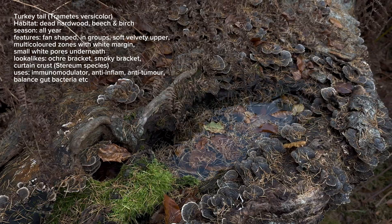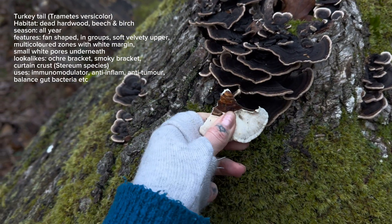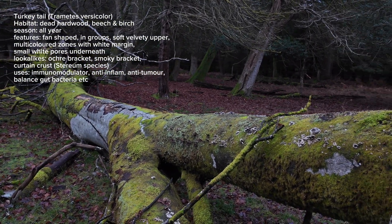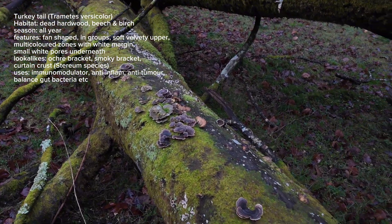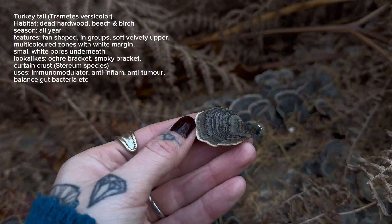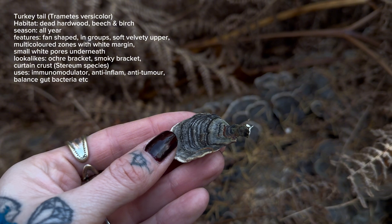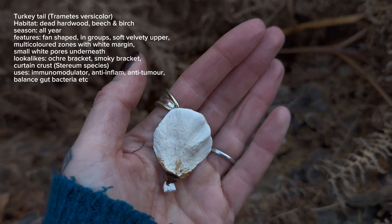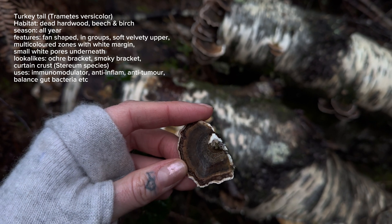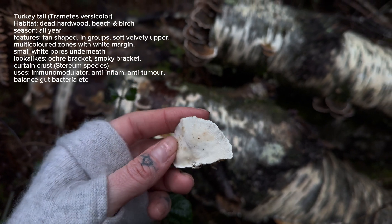These are turkey tails, Trametes versicolor, and it's probably one of the most talked-about medicinal mushrooms. It's got a lot of research behind it and it's one of the most popular mushroom supplements out there on the market. It's a very common mushroom that likes to grow on dead hardwood, so you'll commonly find it growing on fallen trees and stumps of beech, oak and birch. You might see these growing in a few different colour variations containing colours such as grey, dark blue, lighter grey, or more brown with a red-orange, and sometimes a bit of green which is probably just algae growing on top. The upper surface is ever so slightly hairy giving it a velvety feel, and on the underside they will have tiny white pores.